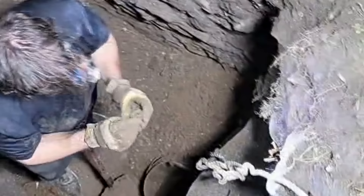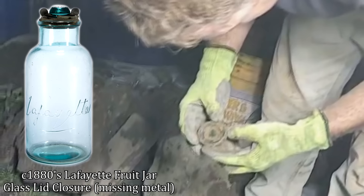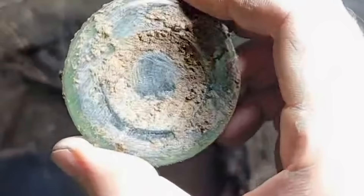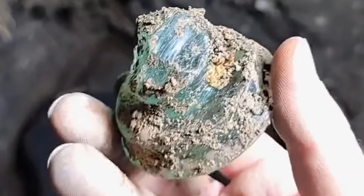Oh, is that a Lafayette? Dude, it's the insert for a Lafayette piece. Is it broken? Or is it a lightning rod insulator? I think that's a Lafayette — the center piece. Yeah, I think you're right. It's a good find, dude. Maybe the jar is down in there. This is an early fruit jar closure that Mike just pulled. That's a good find right there. I think it's a Lafayette.